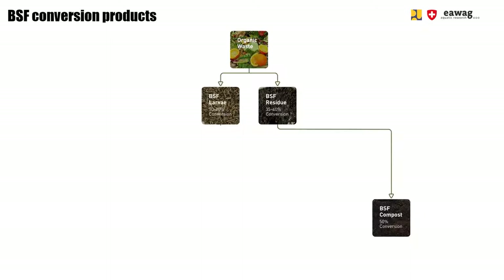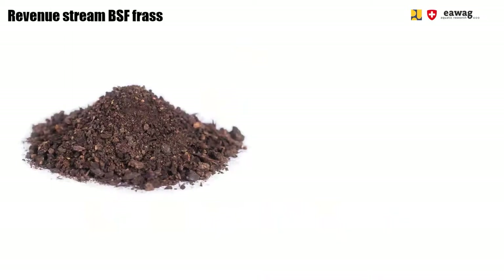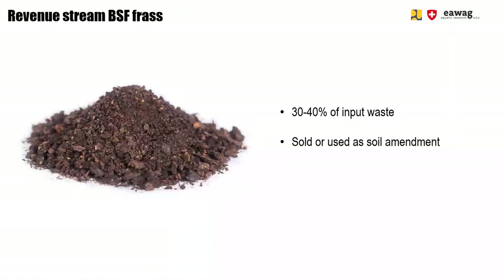The larvae can be sold directly fresh or further processed into different types of products like dried larvae, meal, oil, or pellets. You will usually get a yield of around 30 to 40% of BSF frass from your input waste. Studies show BSF frass can be used as a soil conditioner or substitute for synthetic fertilizer. Selling your BSF frass is definitely recommended, though you can usually only expect low selling prices.